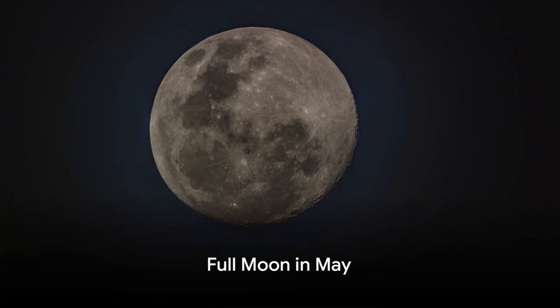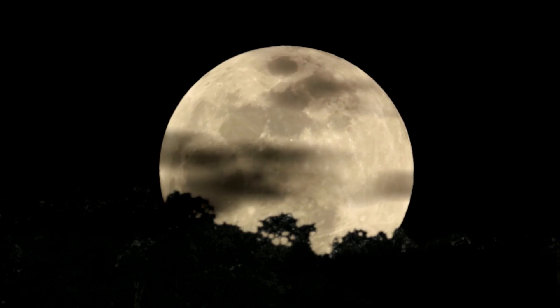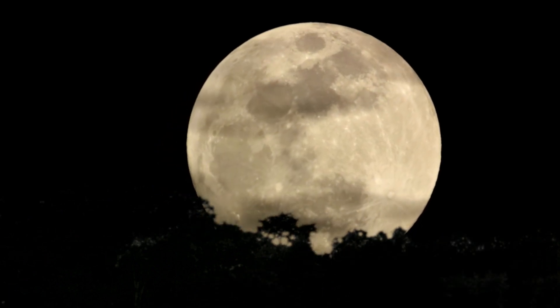And lastly for May is the full moon, which can be seen on May 23rd. The moon will be located on the opposite side of the Earth as the sun and its face will be fully illuminated. This phase occurs at 13:55 UTC.